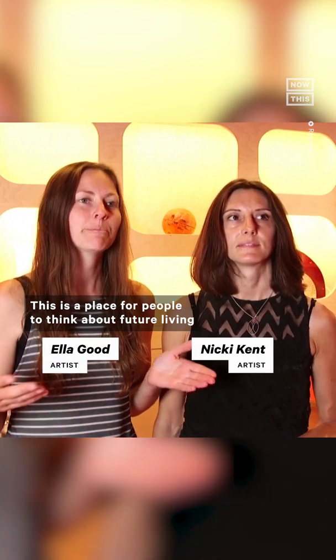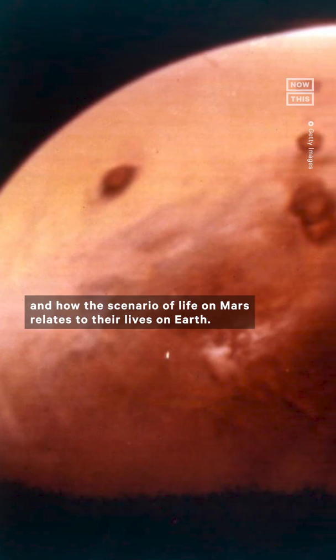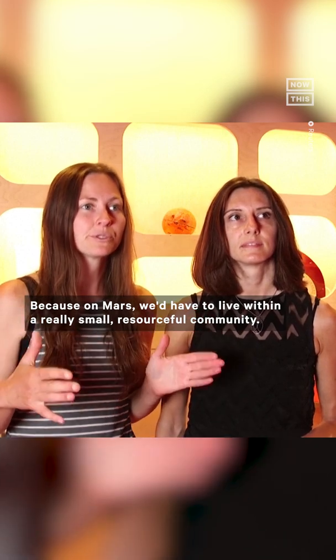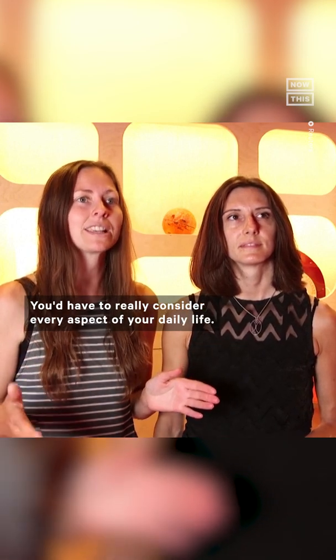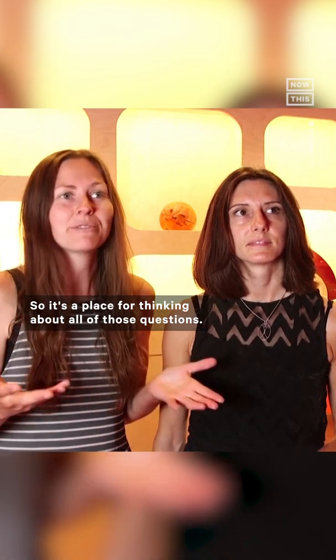This is a place for people to think about future living and how the scenario of life on Mars relates to their lives on Earth, because on Mars you'd have to live within a really small, resourceful community. You'd have to fix everything when it breaks and really consider every aspect of your daily life — so it's a place for thinking about all of those questions.